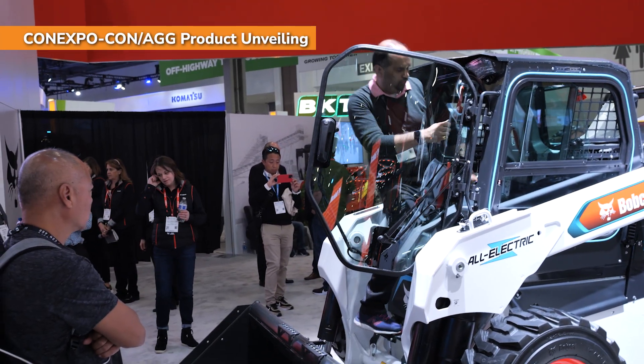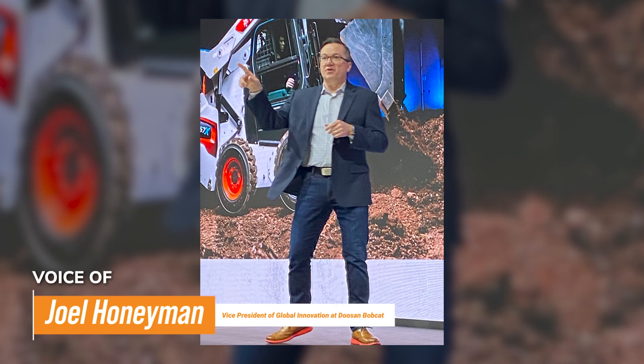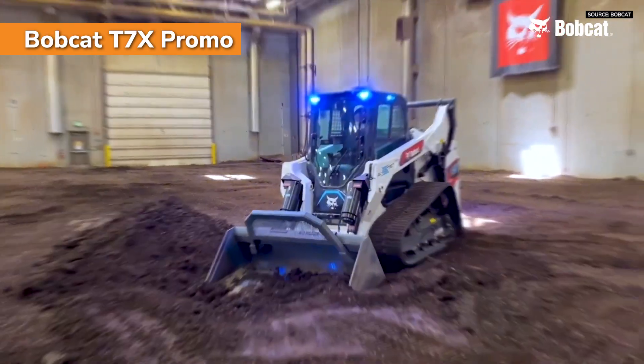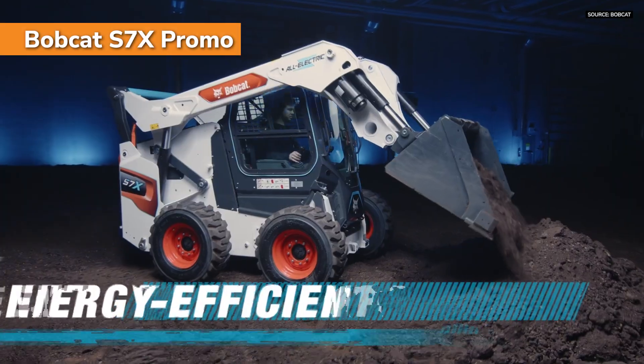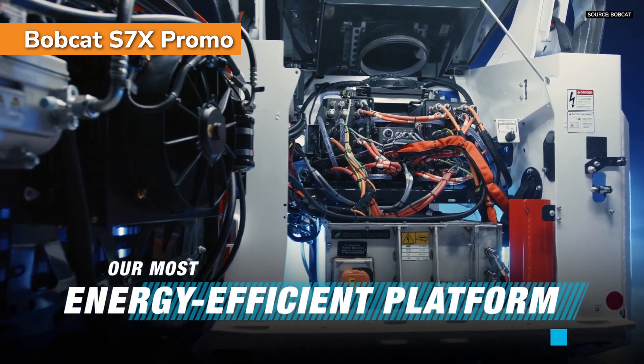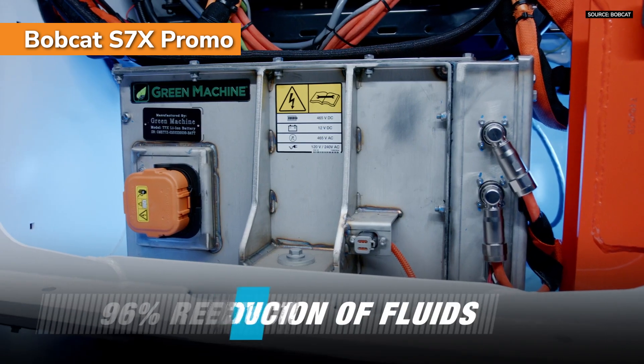New Bobcat S7X — 95% of the parts of a T7X are in the S7X, other than the undercarriage. Instead of a track loader, it's a skid steer. Because it's a skid steer and not a track loader, we're consuming less energy to move the machine — with the skid steer we're turning four tires.